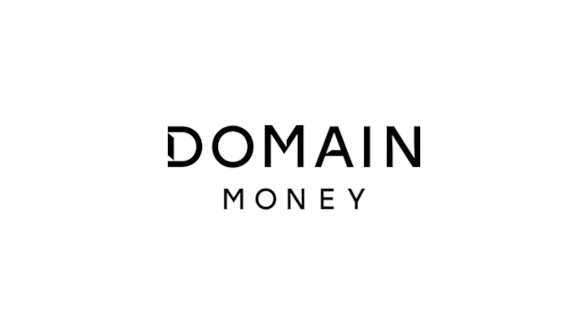What is up, WatchFam? I am Christian, the curator of the Theo & Harris Vintage Watch Shop. My name is Michael, and this video is sponsored by Domain Money. More on them later.